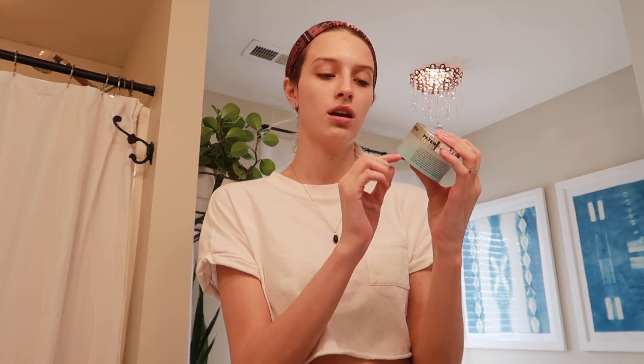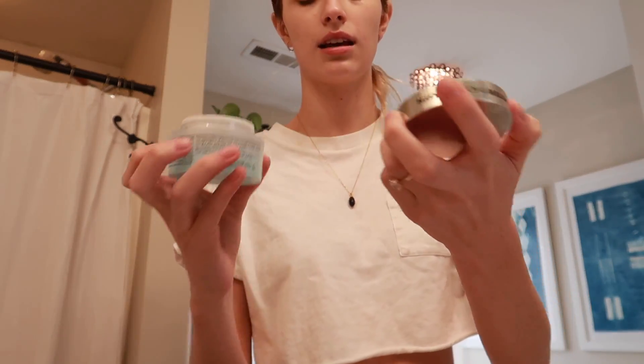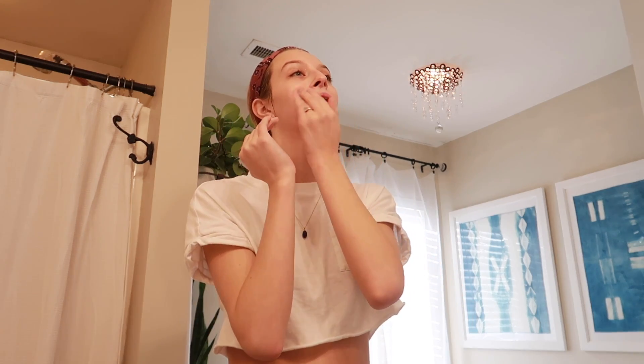The next product I'm going to be using is the Peter Thomas Roth Water Drench Hyaluronic Cloud Cream — it's a moisturizer. I just got this yesterday. It's like a water-based moisturizer; you only need a little bit. It is a little on the pricier side, and I haven't used it enough to say I'm in love with it — I just started using it yesterday.